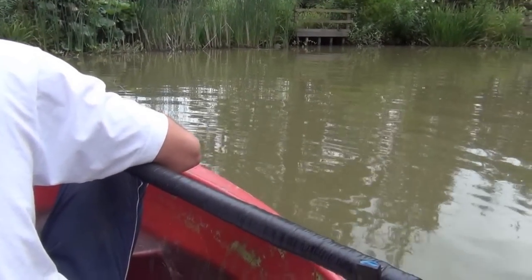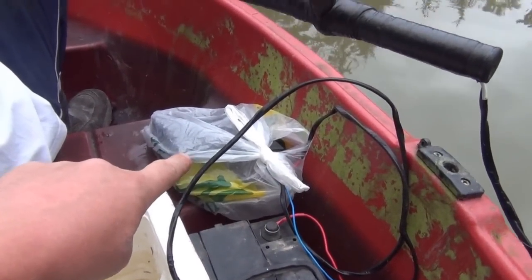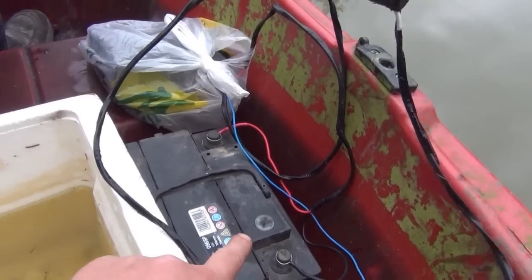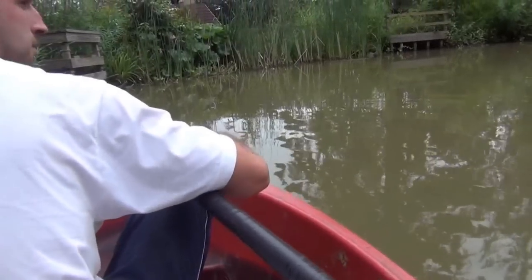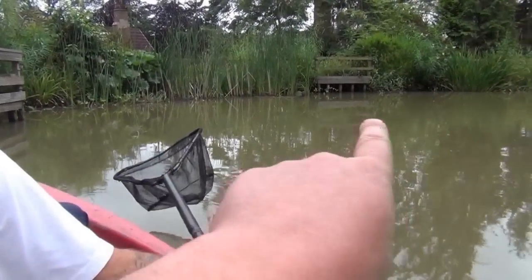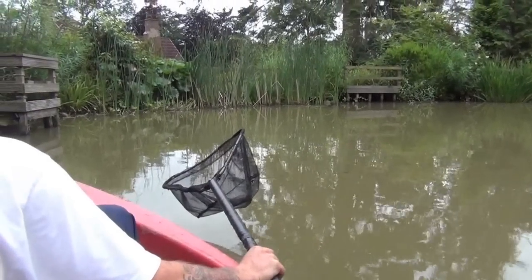Here we are on our second electrofishing expedition. We've got the Samus 725MP in that plastic bag there to keep it dry. Car battery, all the wires linked up. We've got the neutral over the back here, positive attached to the net. We fed this about 10 minutes ago so we're expecting all the fish to be down at the bottom. We're just going to slowly drift down and then hit them.